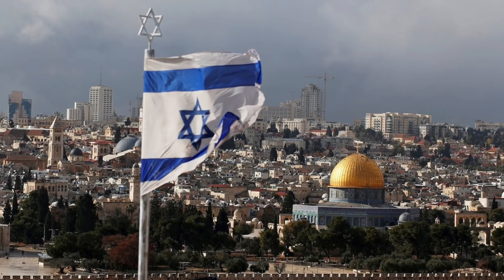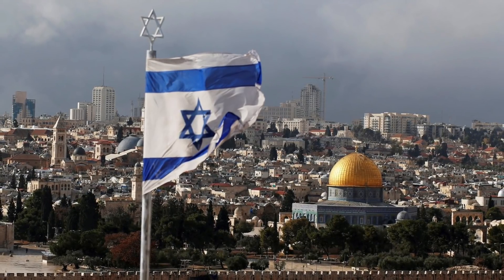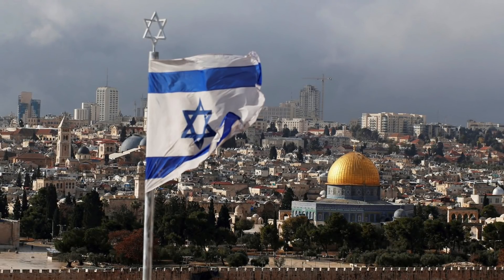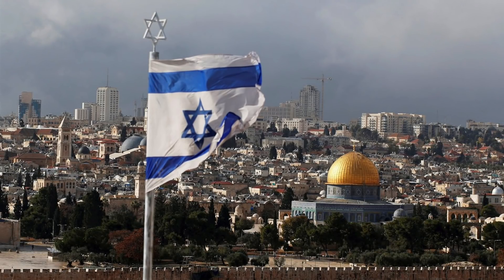The rocket onslaught resulted in the deaths of 44 Israeli civilians. Approximately 250,000 Israeli citizens had to be evacuated and an estimated 1 million Israelis were confined in or near bomb shelters during the assault.